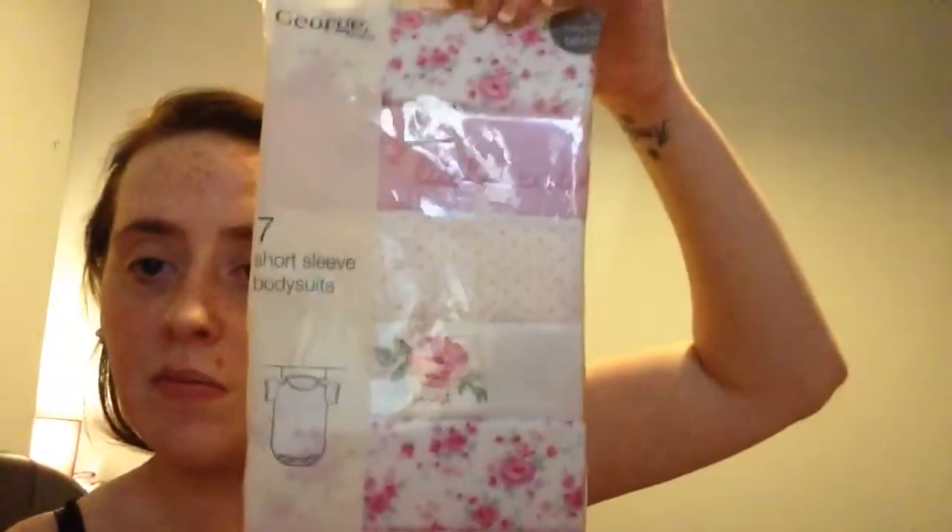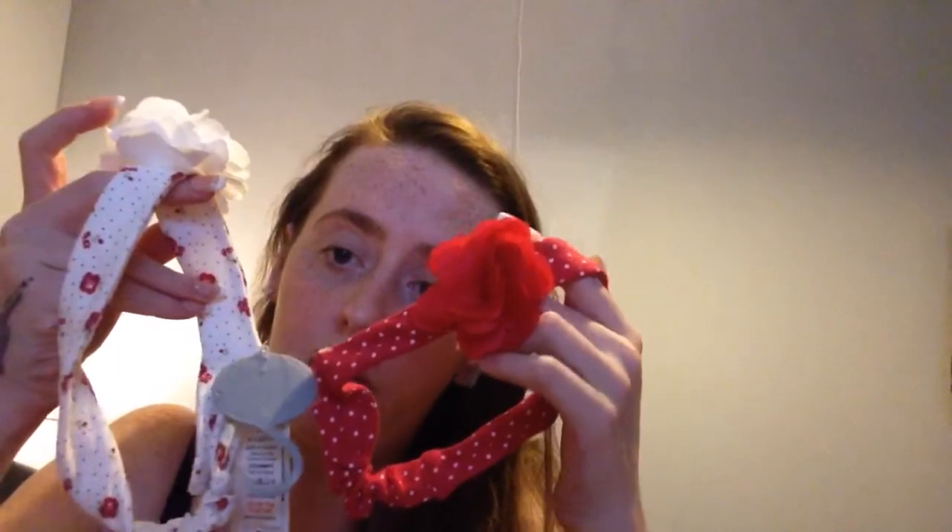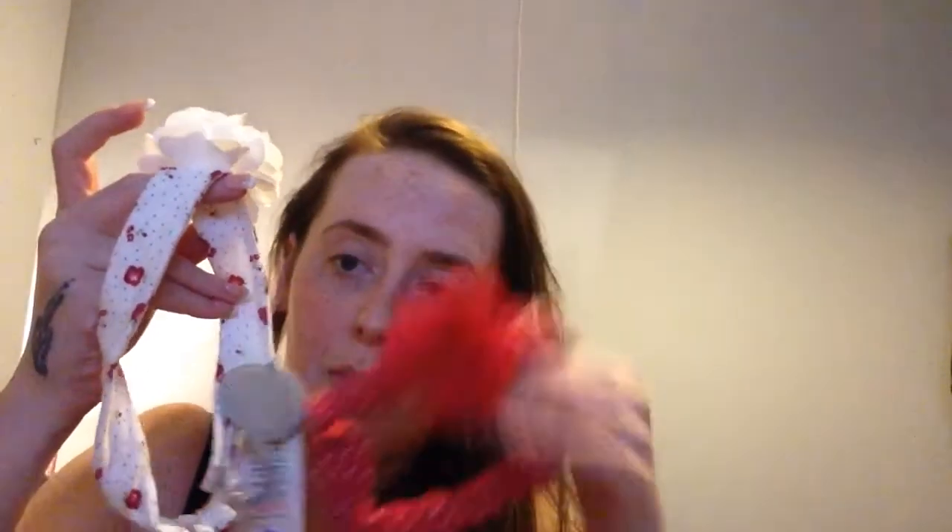I also got a few bits from ASDA George — a floral print for £7.50, really pretty and reasonably priced. My next stop was Mothercare — sorry, Matalan! I got quite a lot there at reasonable prices too. Two hair bands — red with white spots and white with floral print — for two for £3.